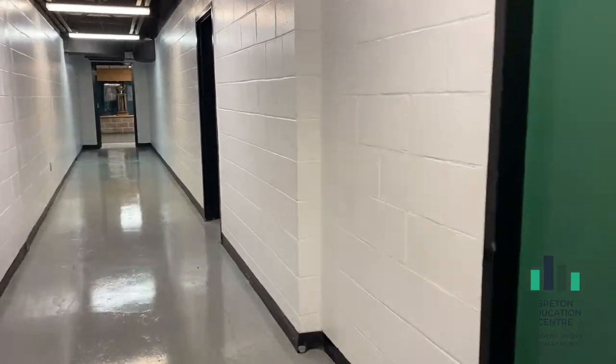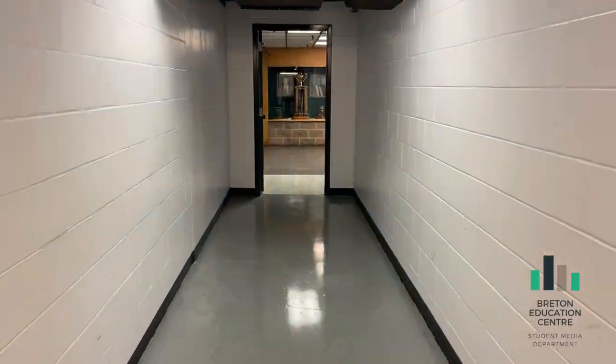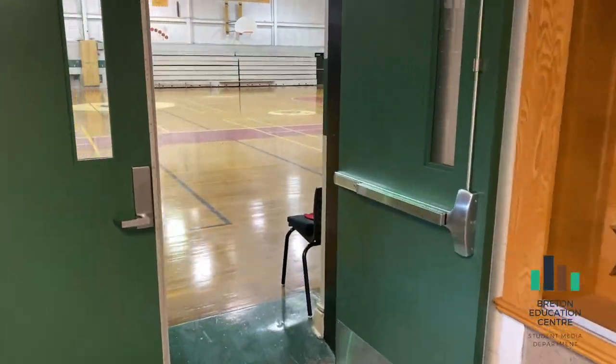Let's go back through the administration hallway. To your immediate right is the gym. You will make your way down these stairs for your physical education classes. Let's go look around.